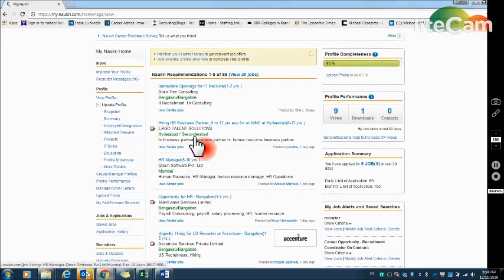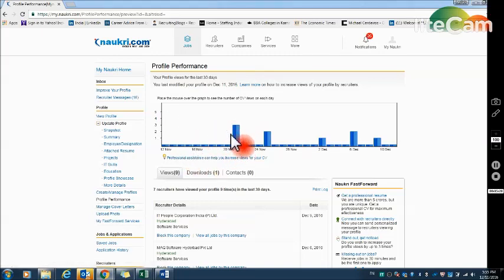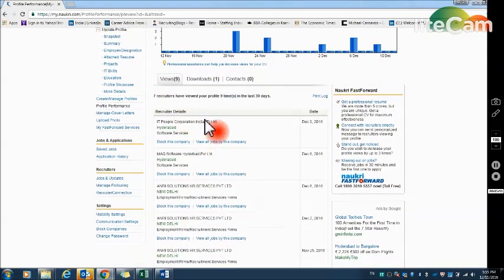Next, you can see Naukri Recommendations here — click on this and apply for jobs. You can see locations like Bangalore, Hyderabad, Mumbai; if you're looking for a job in Bangalore, apply only to Bangalore jobs. The next thing to check is Profile Performance — this is a very important indicator. If you are not getting calls and wondering why, this is the area to look at. Click on it and you can see a graph showing how your profile has been viewed by recruiters.